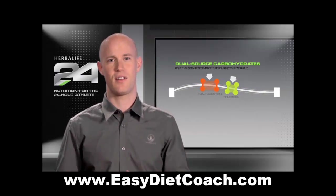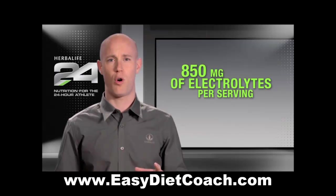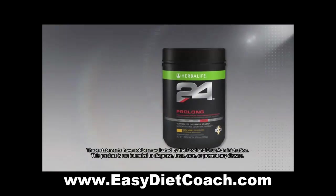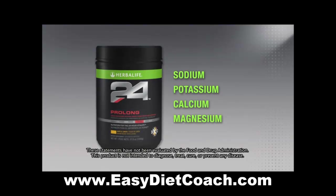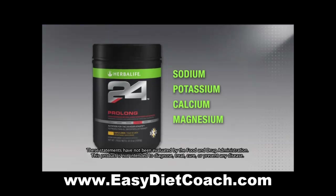It's all about the science. Carbs and calories aren't all that matter, which is why Prolong was formulated to provide 850 milligrams of electrolytes per serving. Prolong contains sodium, potassium, calcium, and magnesium in bioavailable forms, so they are better absorbed by your body and can help buffer pH changes that occur during exercise.